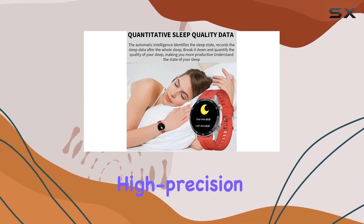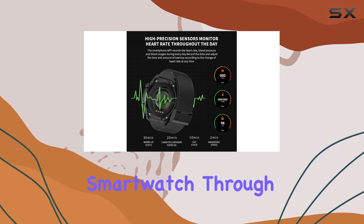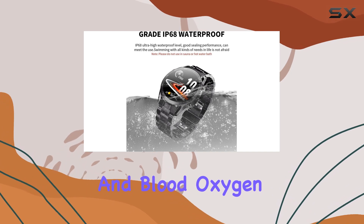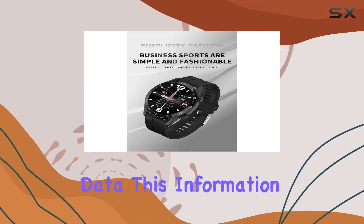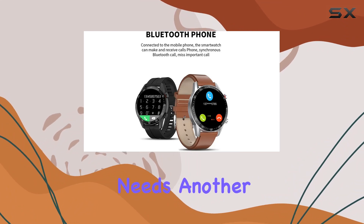One standout feature is the high-precision sensor that monitors your heart rate throughout the day. The smartwatch, through its dedicated app, records daily heart rate, blood pressure, and blood oxygen data. This information becomes a valuable tool to adjust your exercise time and volume, aligning with your body's needs.